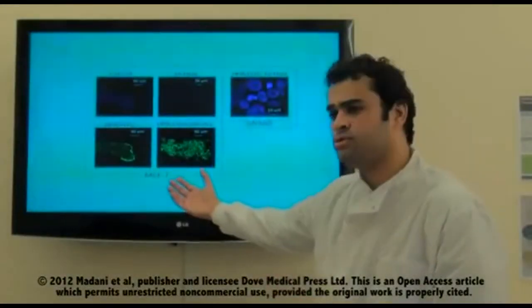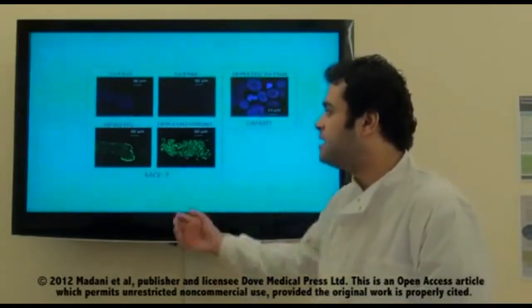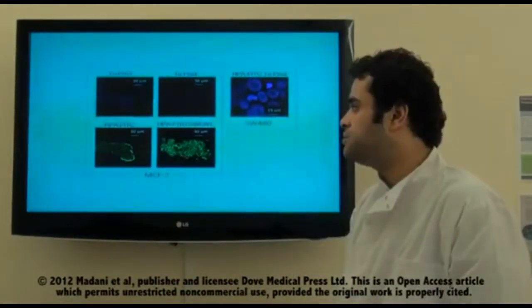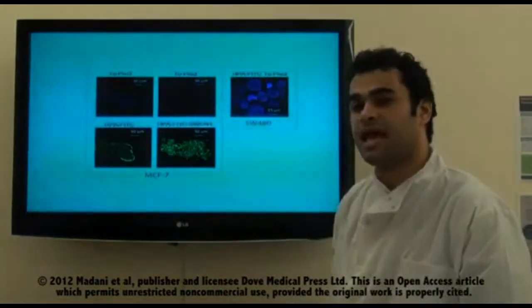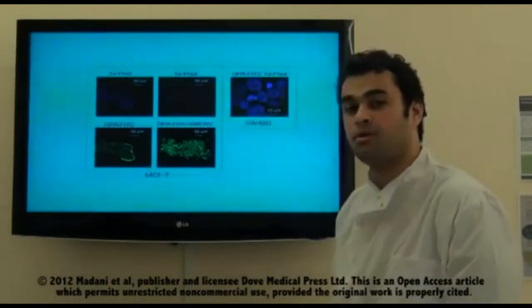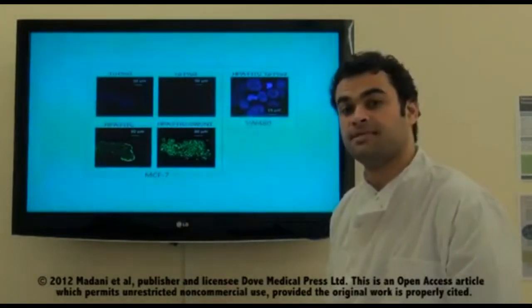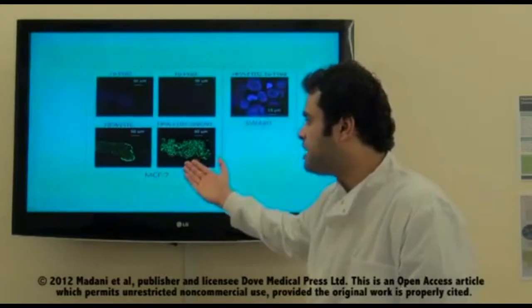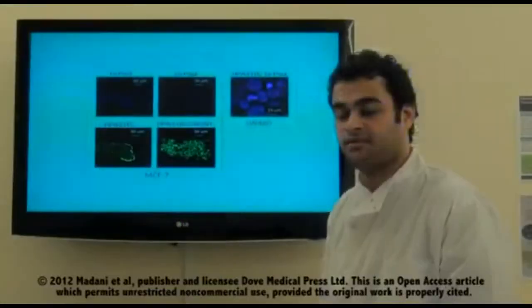In this experiment, we used MCF7 breast cancer cells. We added HPA-FITC label to the breast cancer cells in one picture. In another experiment, we treated the HPA-FITC with the functionalized single-walled carbon nanotubes and then added it to the MCF7 cells. The picture shows a large amount of green areas forming on the cell membrane of the MCF7, meaning the carbon nanotubes delivered a larger amount of HPA-FITC to the cell membrane.